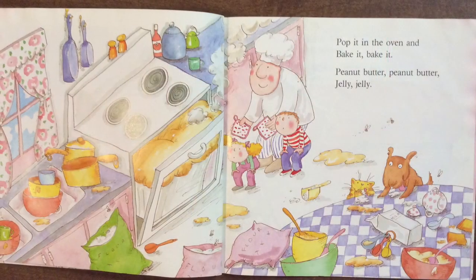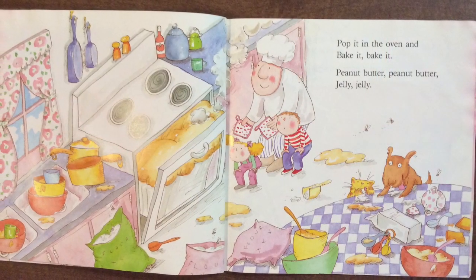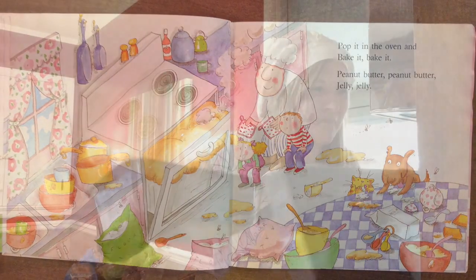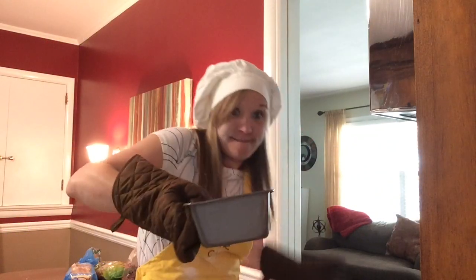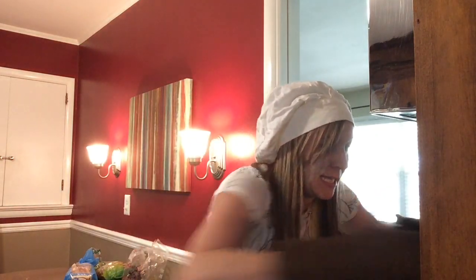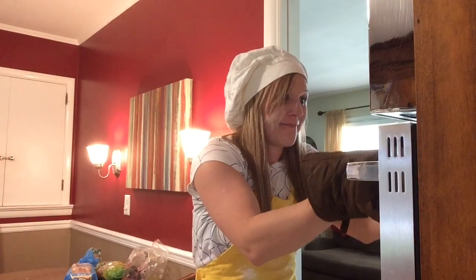Pop it in the oven and bake it, bake it. Peanut butter, peanut butter, jelly, jelly. Peanut, peanut butter, and jelly. Peanut, peanut butter, and jelly.